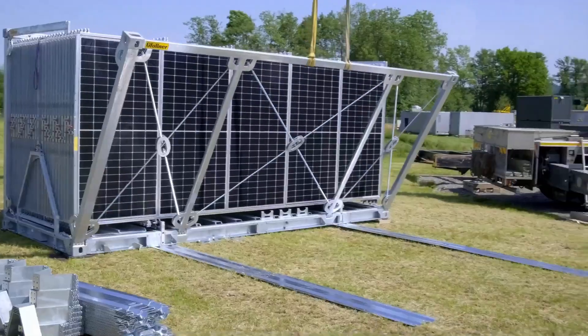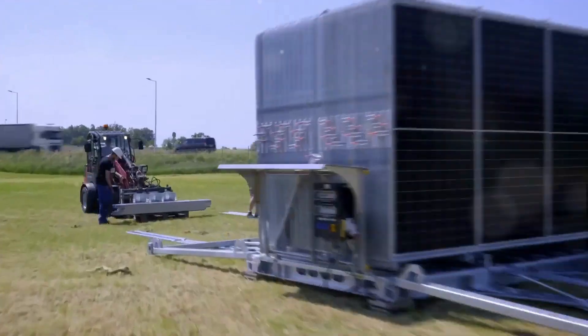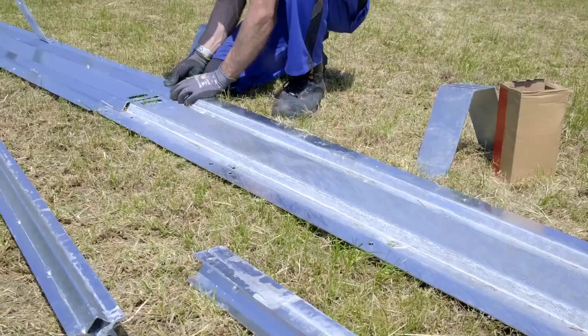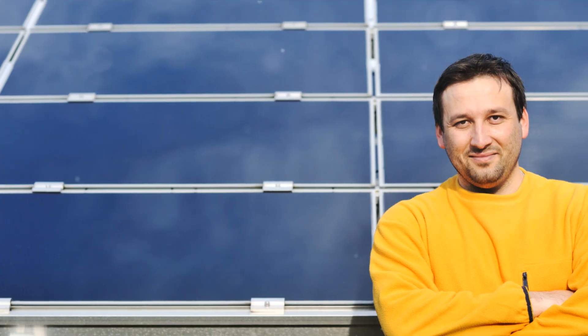In what feels like a blink of an eye, the solar container stands ready, poised to harness the power of the sun. And there you have it — a solar power plant, powered and ready to go. No fuss, no muss. Just pure, clean energy. Just like that, the solar container is ready to soak up the sun and power your needs.